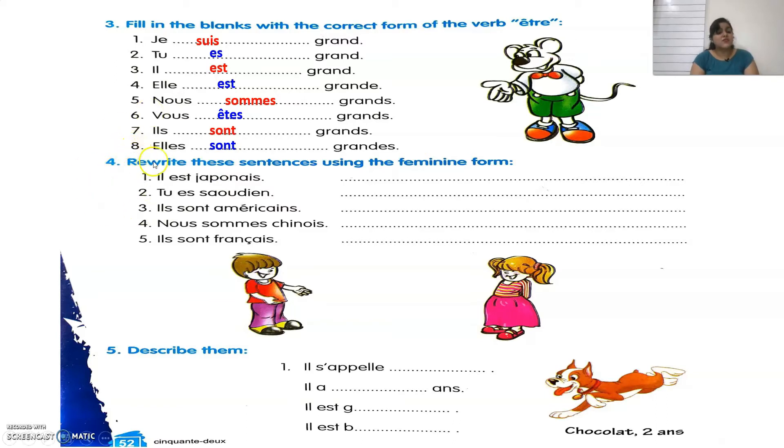The fourth exercise says to rewrite sentences using the feminine form. Il becomes Elle, Tu remains Tu, Ils becomes Elles, and Nous remains Nous. First: Il est japonais becomes Elle est japonaise — don't forget to add an E at the end. Second: Tu es saoudien becomes Tu es saoudienne — only the nationality changes. Third: Ils sont américains becomes Elles sont américaines — add ES at the end.